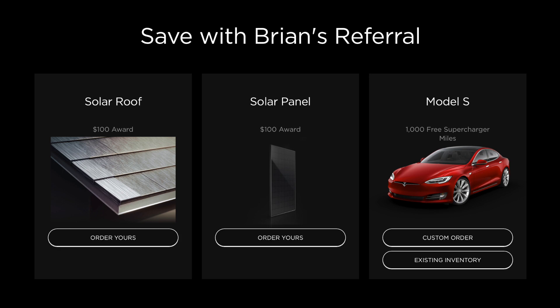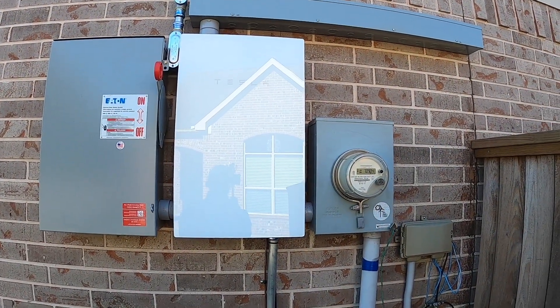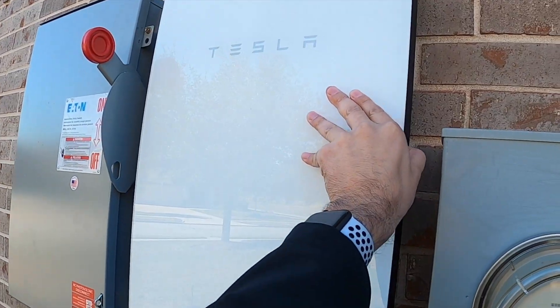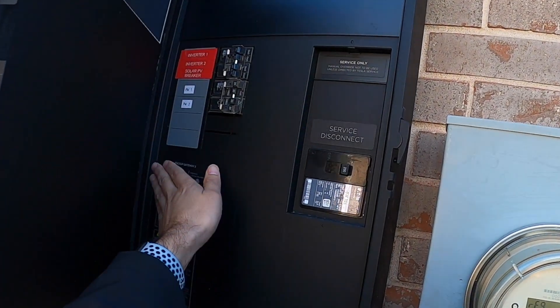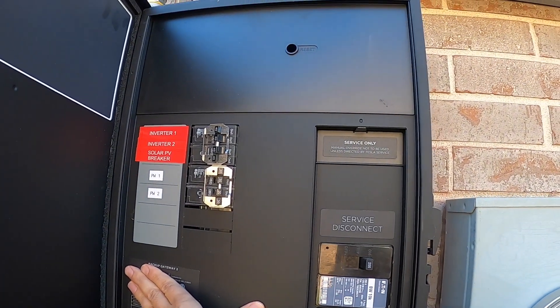If you guys are interested in solar, please use my referral link — it's down in the description and I'll pin it in the comments. You're able to get $100 off your solar system, and sometimes they have different offers, but as of right now it's $100. Let me know what you guys think and feel free to ask any questions.